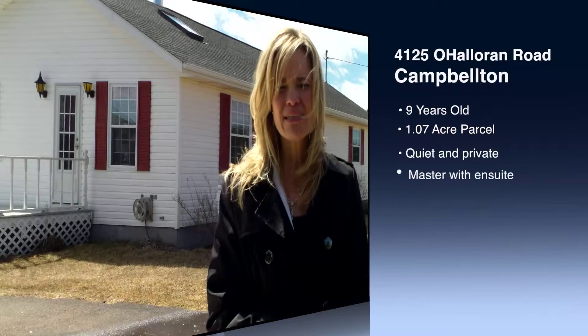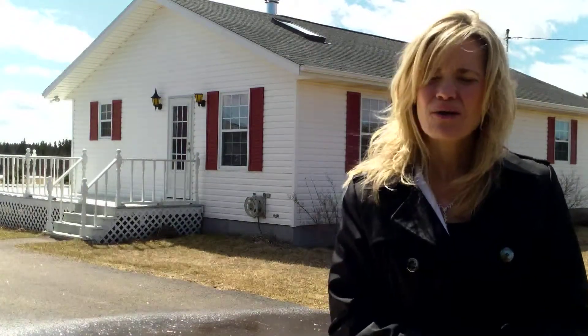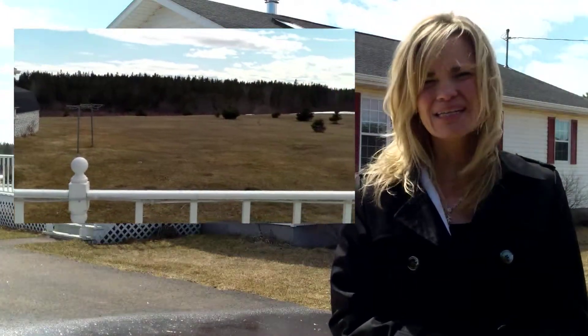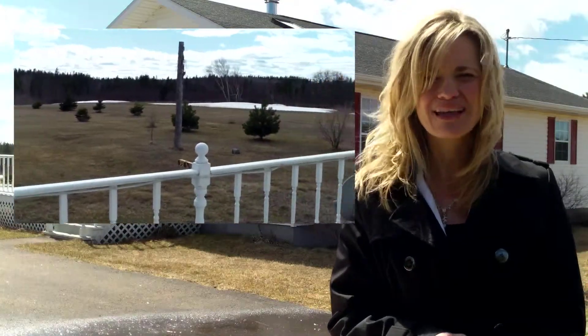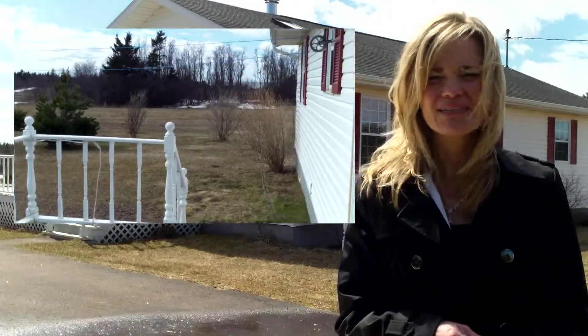The property's address is 4125 O'Halloran Road on Route 145. This property is situated on 1.07 acres of land. It is a beautiful piece of property, nicely cleared. It's been positioned in just such a way to maximize the sunlight, so you'll be able to enjoy the sun from your back deck, enjoying the peace and quiet and the privacy.